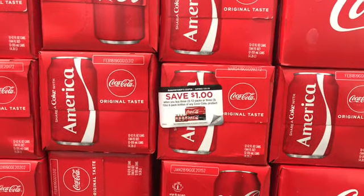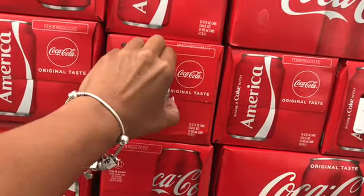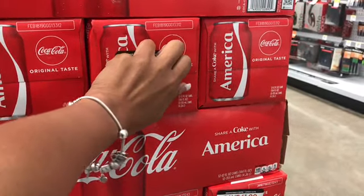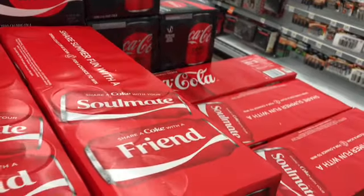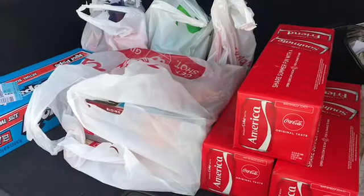The deal got even sweeter — right by the Cokes there was a peelie for $1 off three! I grabbed two of them since I may need one next week at another store. Some people take all the peelies, but I just grab two. So with the $2-off digital on the app and the $1 peelie, the three 12-packs of Coke come out to three for $9. I've got my four pizzas too, and we're heading to checkout.